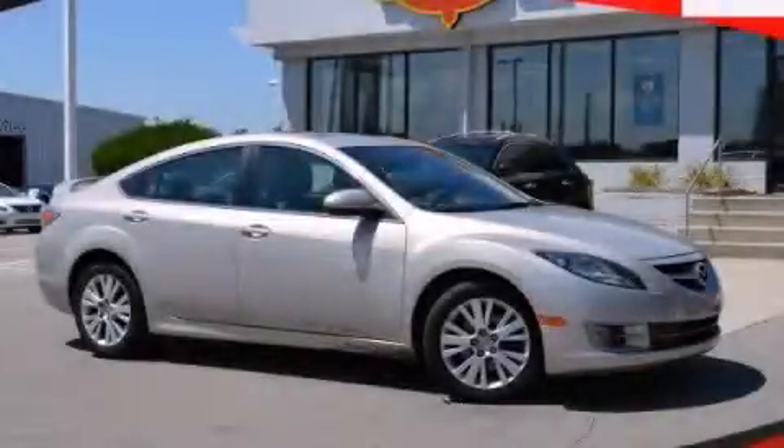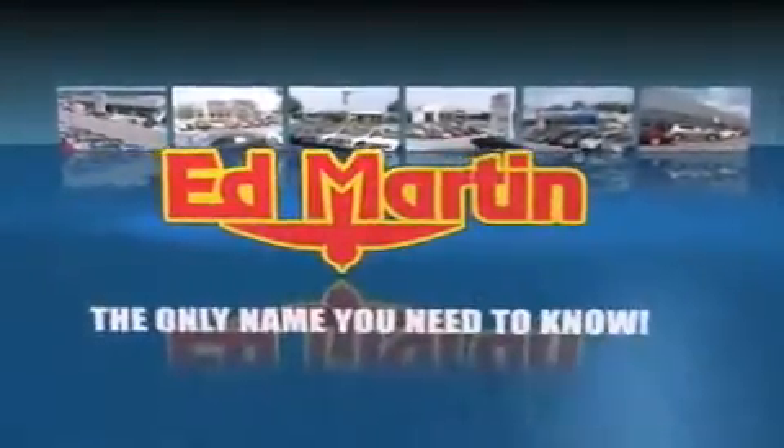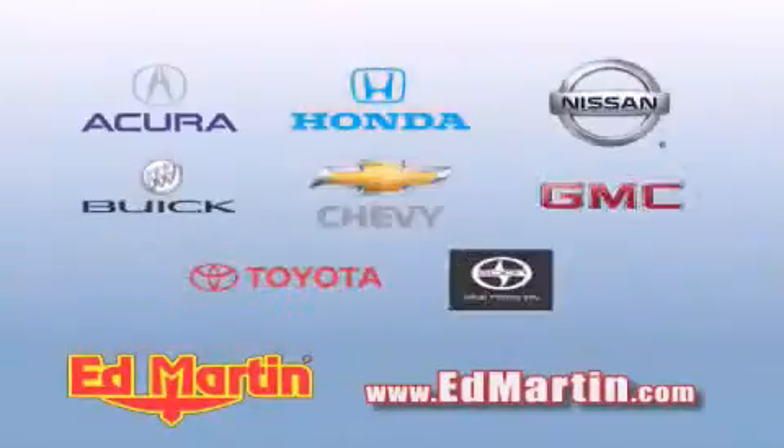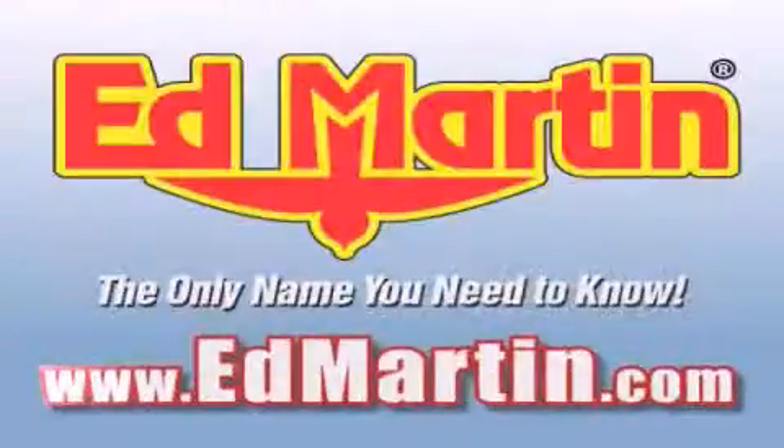We hope you found this video informative. Please contact us today. Ed Martin, the only name you need to know for all your transportation needs. Six convenient locations, nine different manufacturers, over 3,000 new and used vehicles all online at EdMartin.com. Log on to EdMartin.com today.